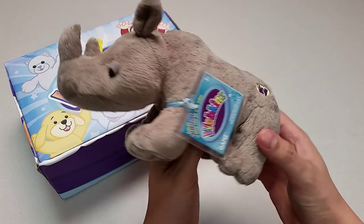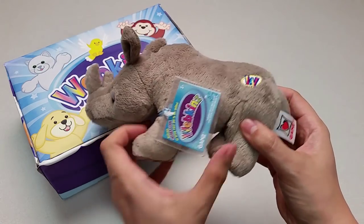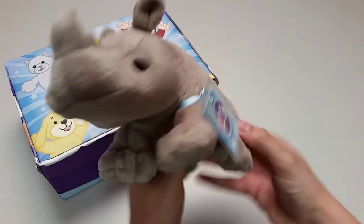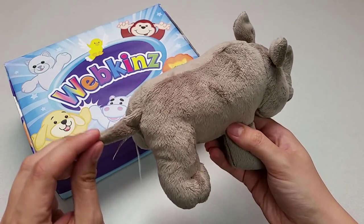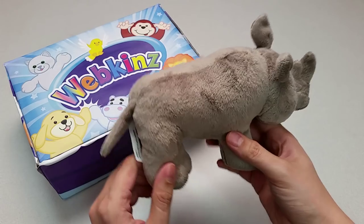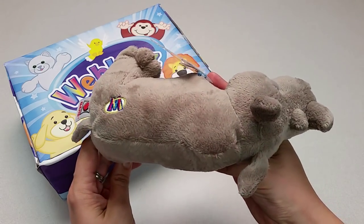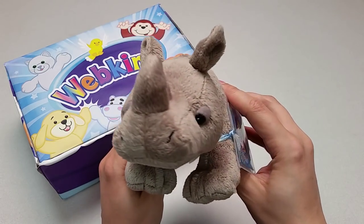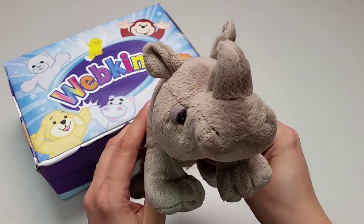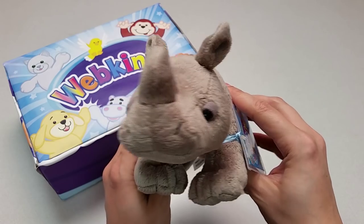Let's take a look at all the different angles here. The sides with the magic W right here. The back with its tiny little tail. The top. The bottom. And let's take one more look at the African Black Rhino's face. So sleepy and sweet.